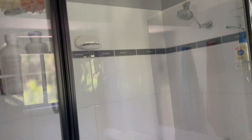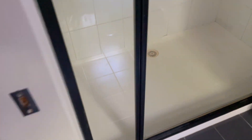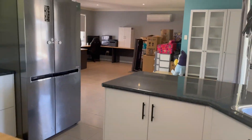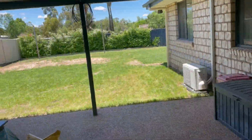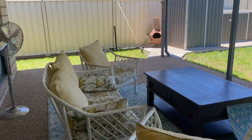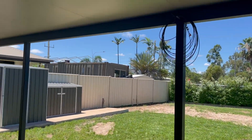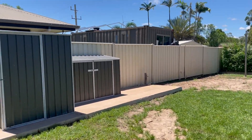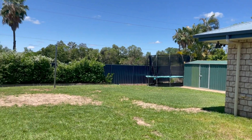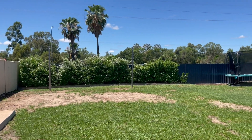Cavity slider door for your ensuite, and you do have a double shower with double shower heads as well. Coming back through the kitchen to the outside, we have a lovely undercover patio area, nice lawn, exposed aggregate, concrete patio, and lights. We have some little storage sheds here plus a garden shed over in the corner. Completely fenced, and there are poles in the backyard if you want to put up a shade sail.